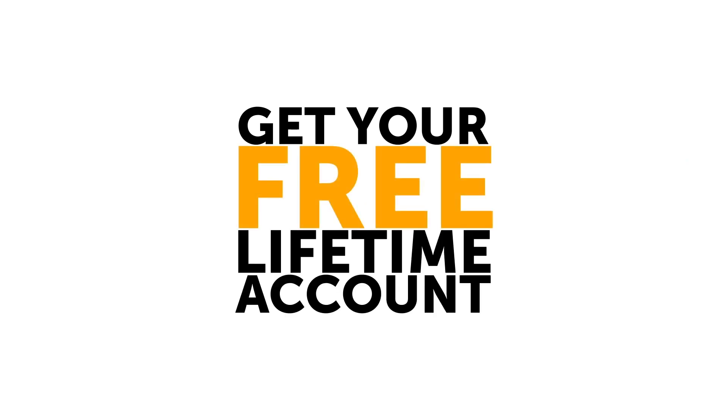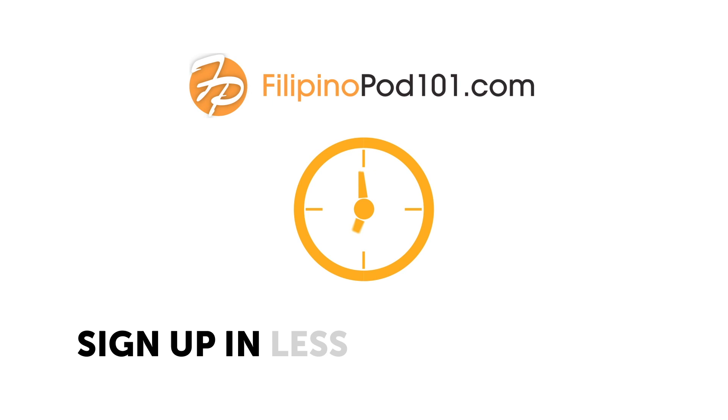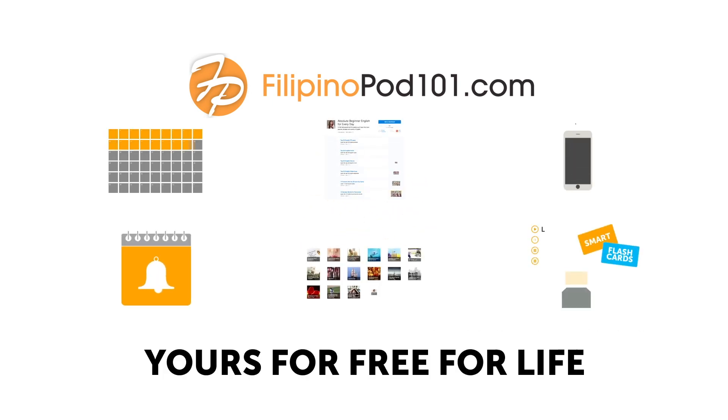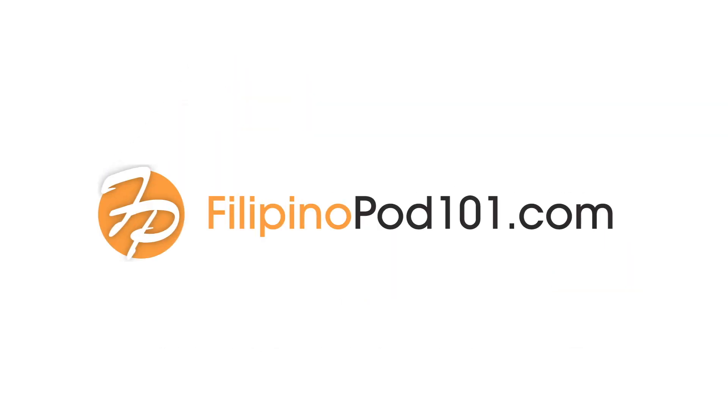Get your free lifetime account right now at FilipinoPod101.com. Sign up in less than seven seconds. And the account is yours for free for life. So what are you waiting for? Get yours now.